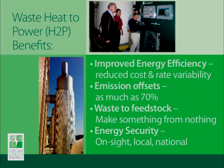A few of the benefits include greatly improved demand-side energy efficiency, emissions offsets, turn your waste heat into feedstock — making something from nothing — reduce your energy costs and rate variability, contribute to your own energy security, as well as our national energy security.